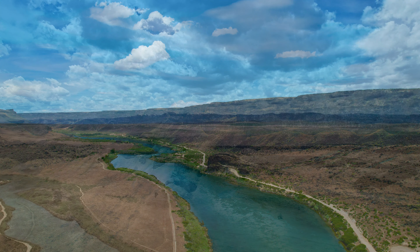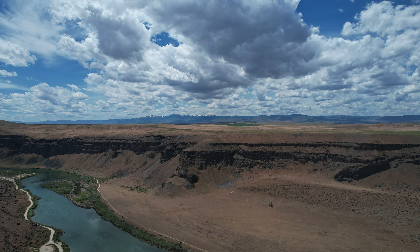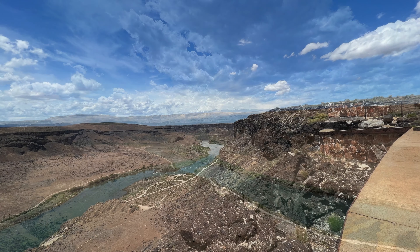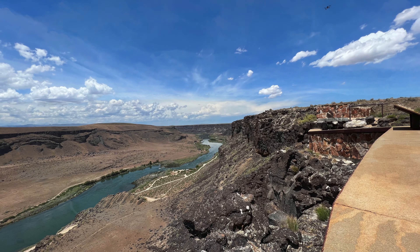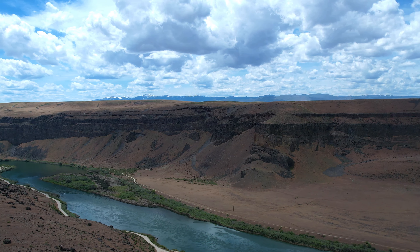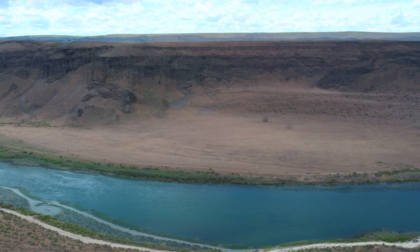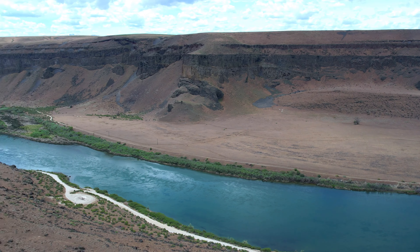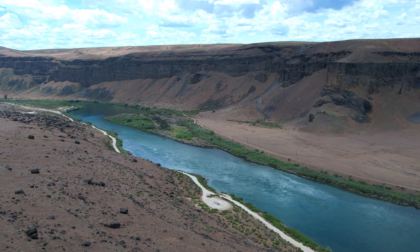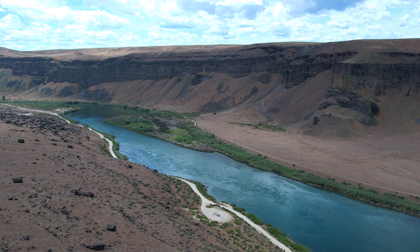Hey guys, thanks for stopping by my channel. Today I'm presenting a drone video I took yesterday out at Dedication Point — a place our friend Marcus often goes to fly over and look at the Snake River Canyon. It's about 20 miles from my house. I had the pleasure of going with Marcus and also made a new friend — Michael Wright came to town, and the three of us went out and did some flying over the Snake River Canyon.